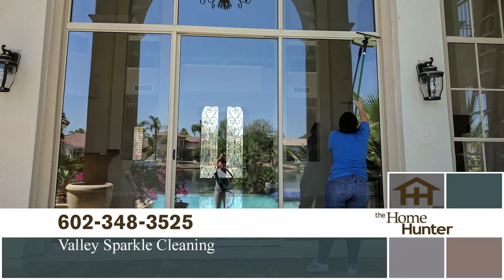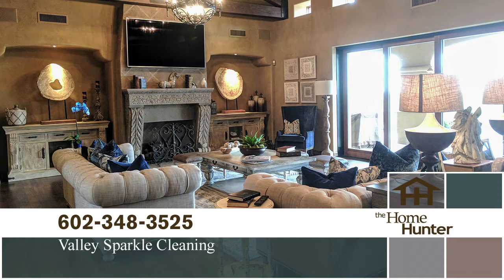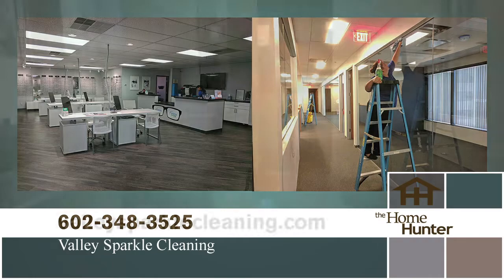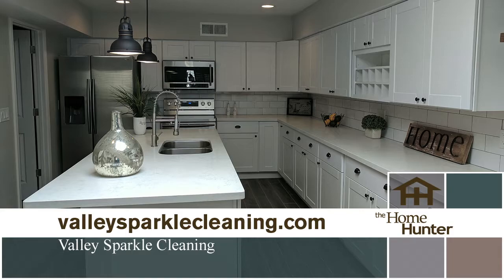Every time Valley Sparkle comes to my home I love it — they come in and get the places I forget about. A lot of people don't have the time to clean themselves, and even when they think they're doing it well, they're not getting it as efficiently as Valley Sparkle does. You can schedule once a month, every other week, every week, or even just one time for a party or special occasion.